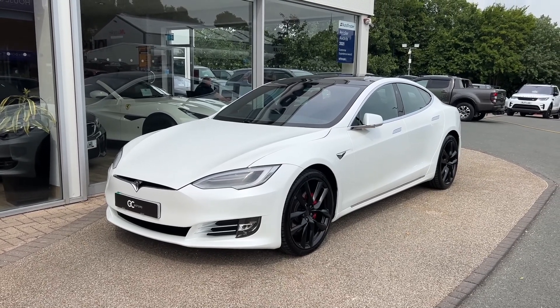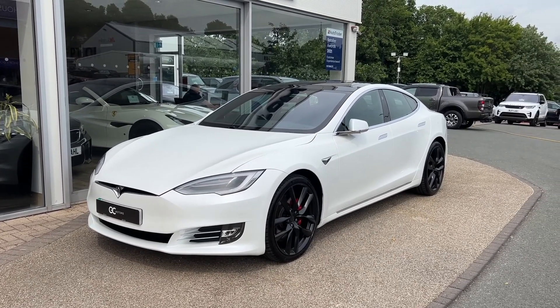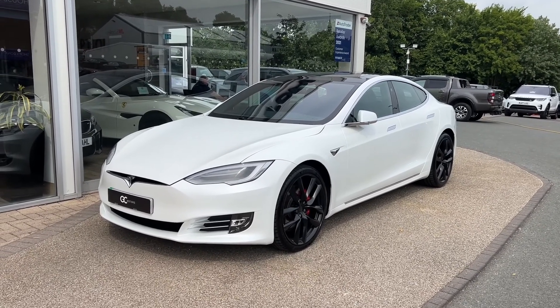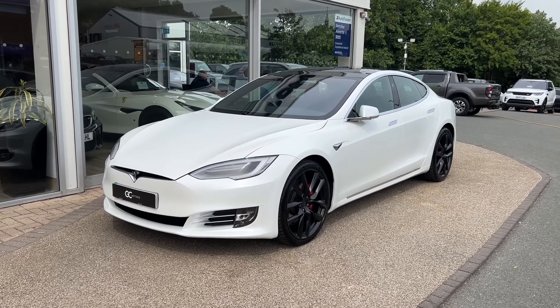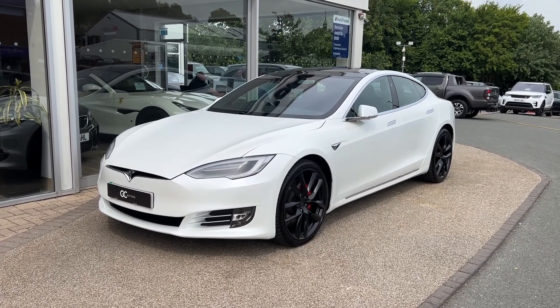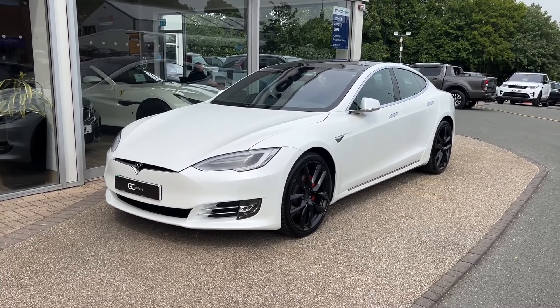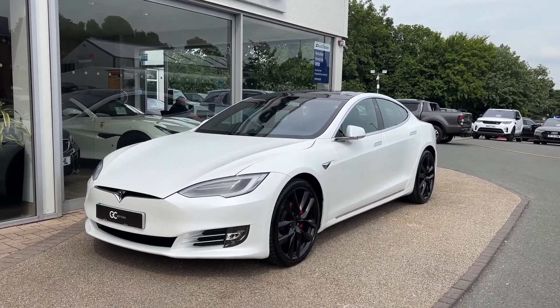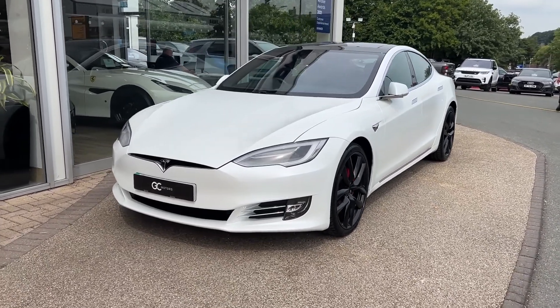Hello and welcome to GC Motors here in Harrogate, North Yorkshire. Today we're taking a look at this 2018 Tesla Model S P100DL Dual Motor. In today's video, we're going to take you around the outside of the car, we'll take you through the inside, showcase the great condition that it's in, as well as demonstrate a few of the features and options that it has to offer.